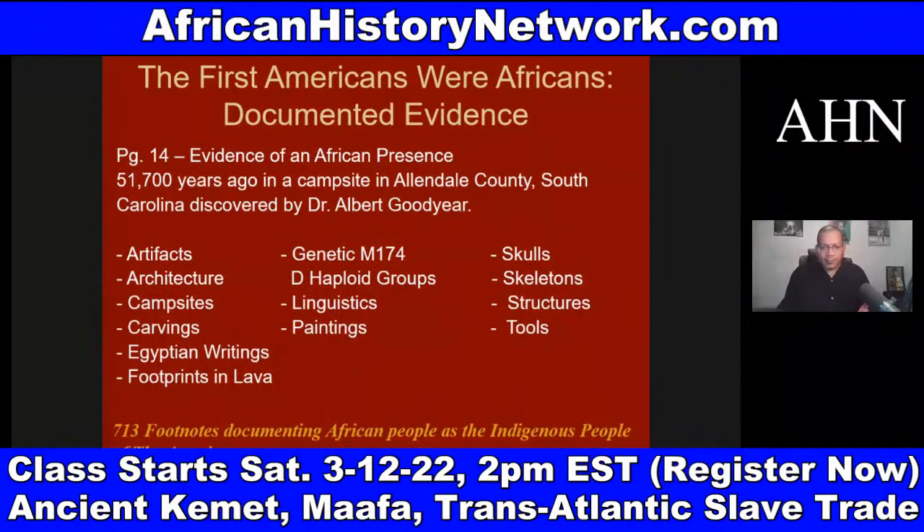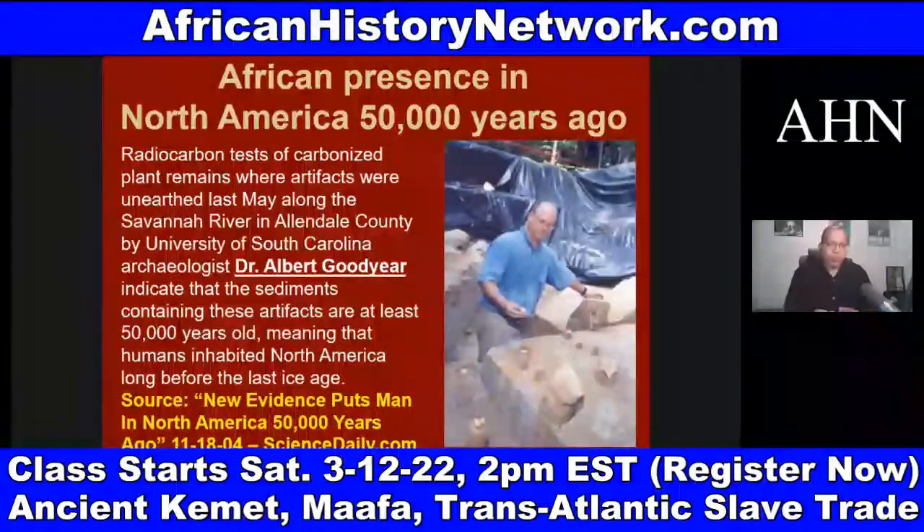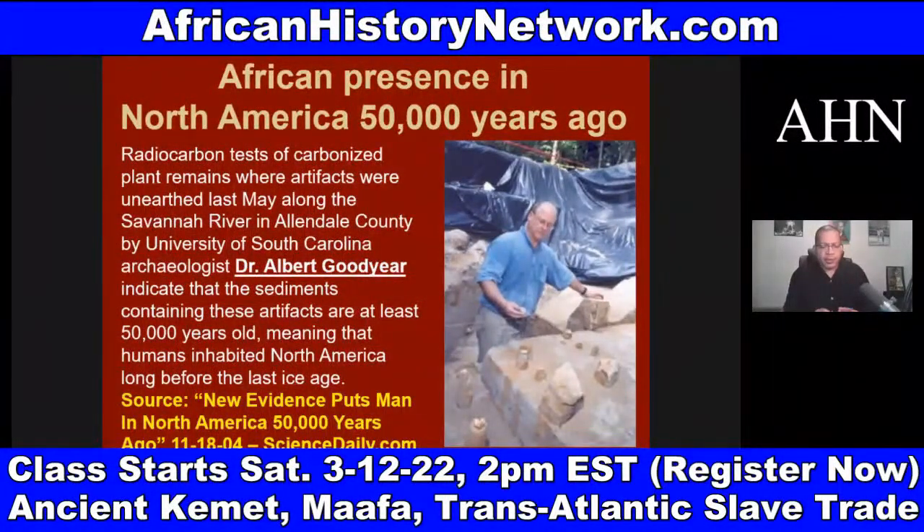These were the Khoisan. The Khoisan have the oldest DNA on the planet. Dr. Albert Goodyear is an archaeologist at the University of South Carolina. There's an article from 2004 from ScienceDaily.com about his discovery — almost twenty years old — titled 'New Evidence Puts Man in North America Fifty Thousand Years Ago.'